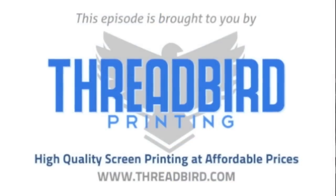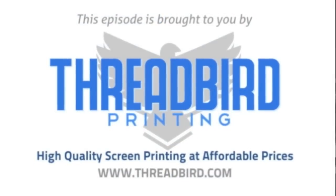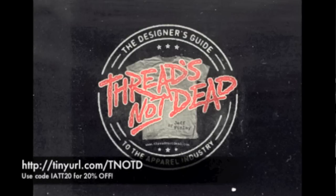This episode of I Am The Trend TV is brought to you by Threadbird Printing, high quality screen printing at affordable prices, and Threads Not Dead, the essential e-book for dominating the t-shirt industry. Visit tinyurl.com/tnotd and use coupon code IATT20 for 20% off.